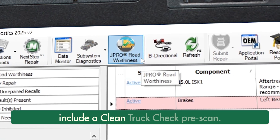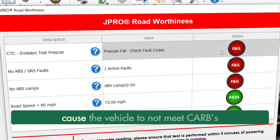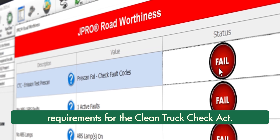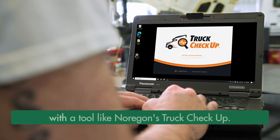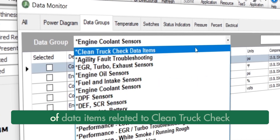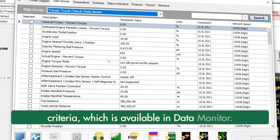Road worthiness assessments now include a clean truck check pre-scan. This feature identifies issues that could cause the vehicle to not meet CARB's requirements for the Clean Truck Check Act. Technicians should check these results before performing an inspection with a tool like Noragon's truck checkup. Additionally, we created a pre-configured group of data items related to clean truck check criteria, which is available in data monitor.